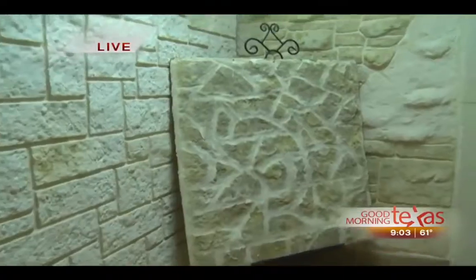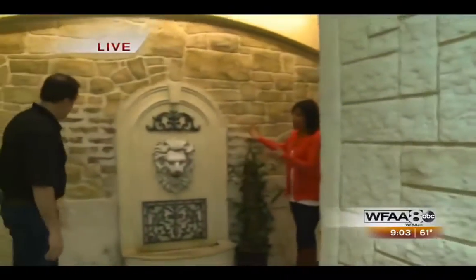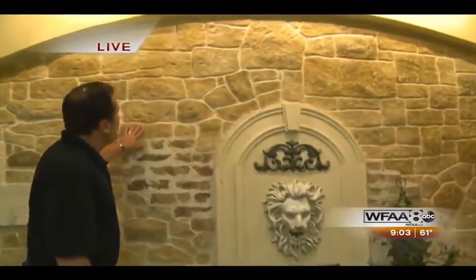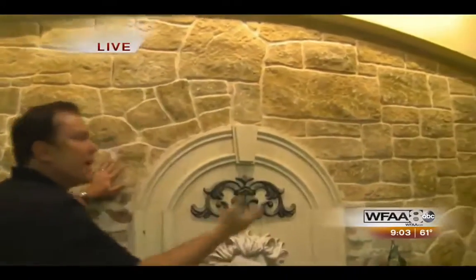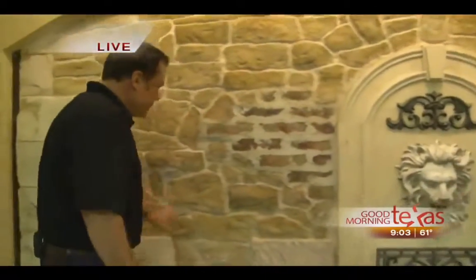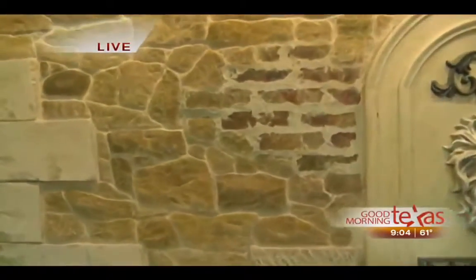If you don't want to do the entire exterior of your home, you can use this material in smaller accent areas. This is sort of a Tuscan rubble — we've done this in bedrooms to make a romantic bedroom setting. We've done this over brick homes and changed the entire look. Cast stone is so heavy you can't add it unless you build a house with it, but this can be blown and then carved out.